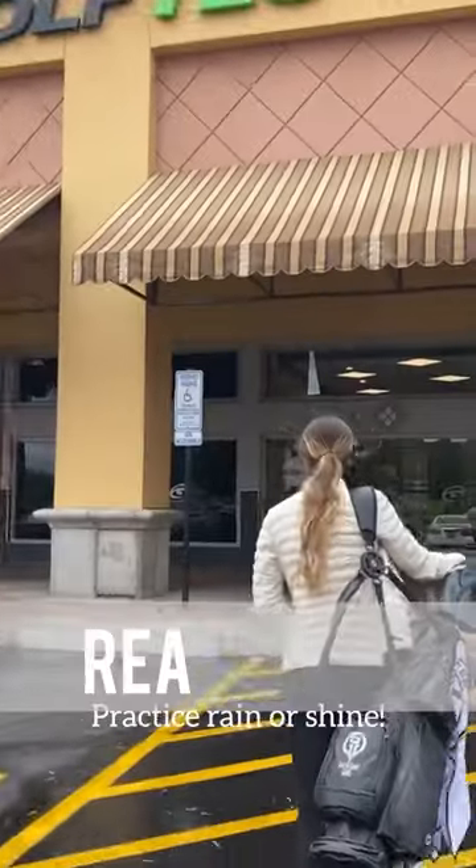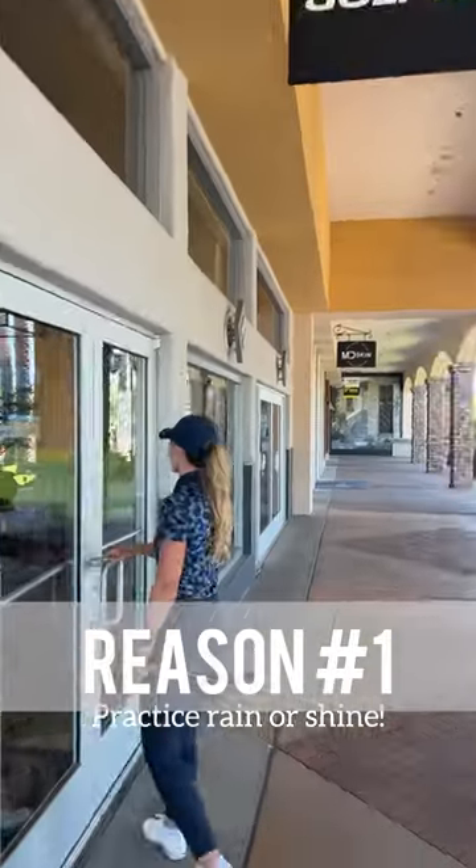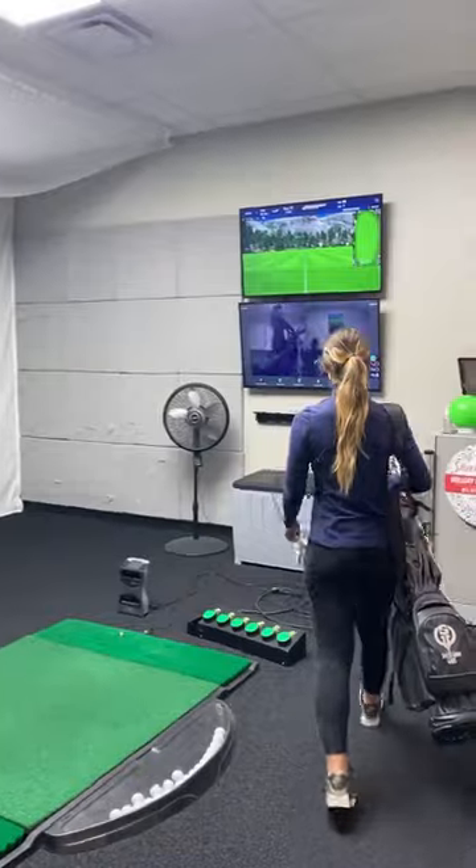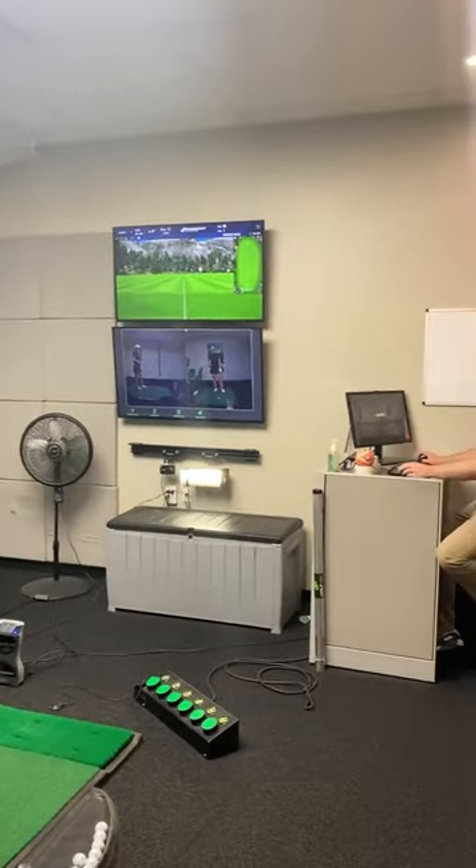Here are some reasons why I think you should visit a Golf Tech today. Reason number one: having a Golf Tech membership means having access to a practice facility whenever you need it. You can go when it's too dark to play golf outside, you can go after work, or you can go when the weather's bad.